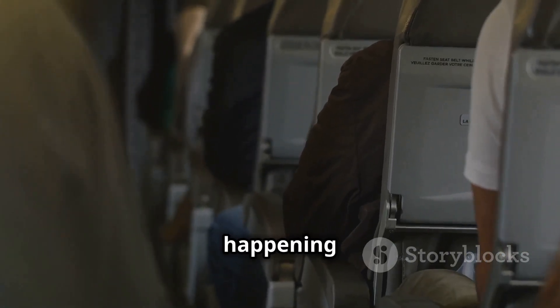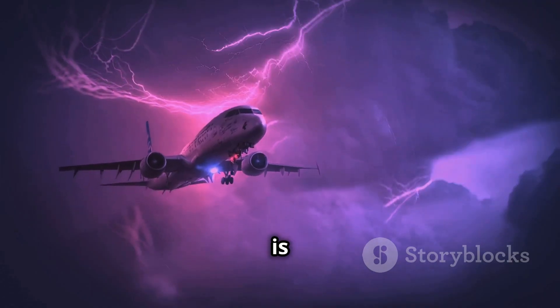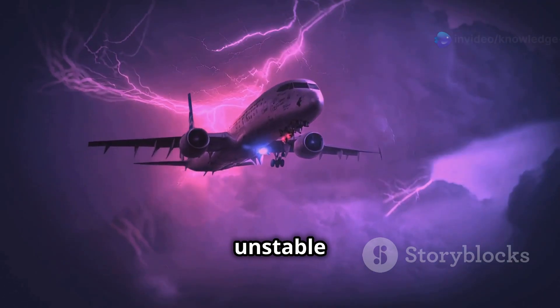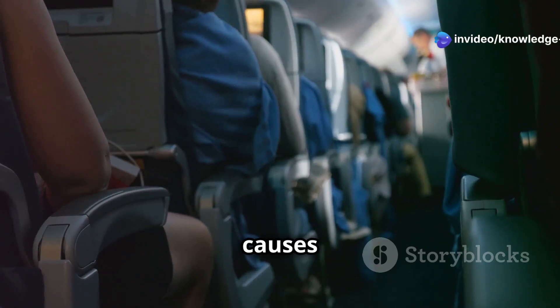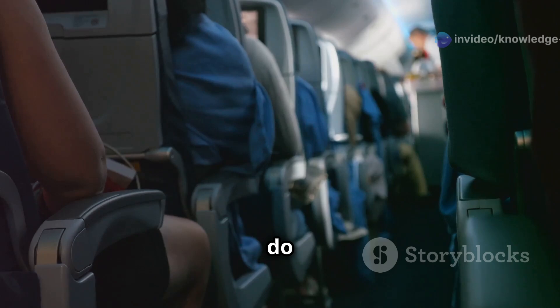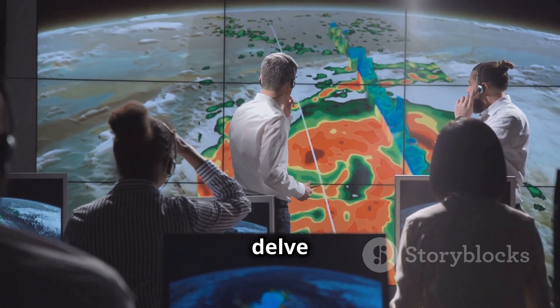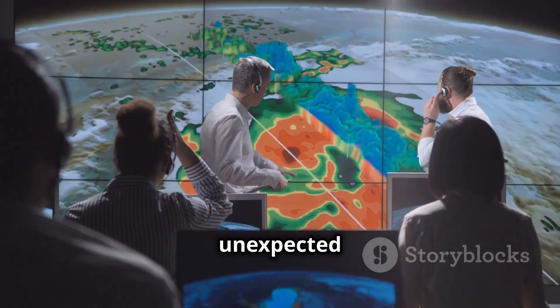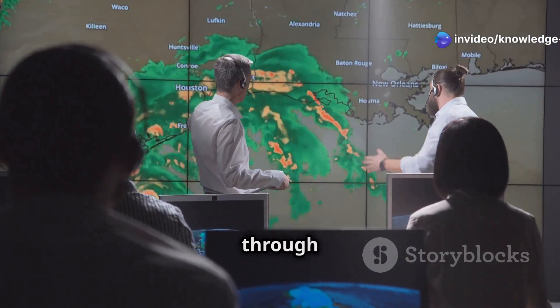What's even more concerning is that incidents like this seem to be happening more frequently. Scientists warn that climate change is contributing to increasingly unstable air currents, leading to bumpier flights. So what exactly causes turbulence, and more importantly, what should you do if you find yourself in a similar situation? In this video, we'll delve into the science behind those unexpected jolts and provide you with essential tips to stay safe and calm when flying through rough air.